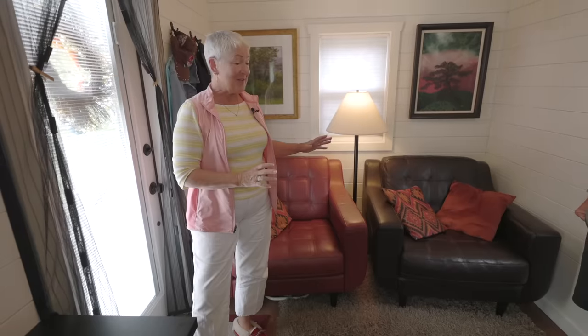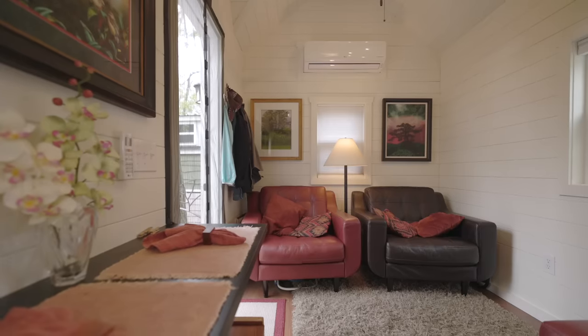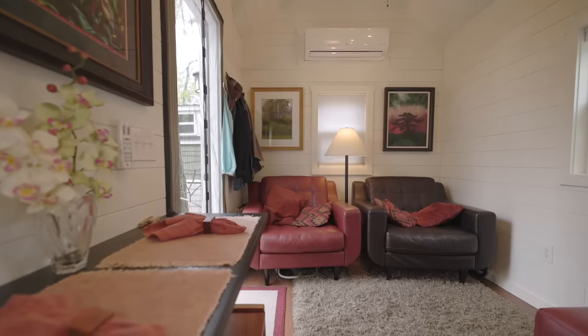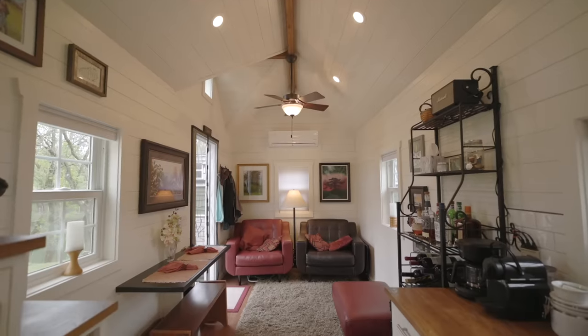One thing we've thought about is we kind of like to cuddle up in the corner sometimes. So we've gone to a Love Sac store and saw a little sectional that we're looking at. Underneath those there's lots of storage. And if we do go with that, we'll easily be able to sleep maybe even three of the grandkids right here in our tiny house with us.